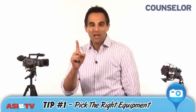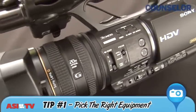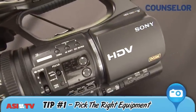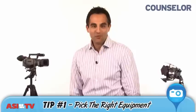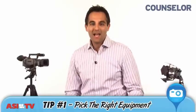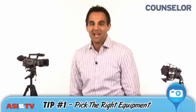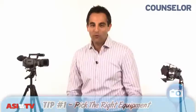Here's tip number one: pick the right equipment. Experts give high marks to the Sony NX camera which costs about $4,000, but you don't have to spend nearly that much. To start out, consider a flip cam for $80 or a camcorder in the range of $300. If you do buy a camcorder, make sure it supports an external microphone like this one I'm wearing — that will greatly improve audio quality.